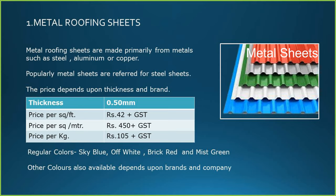The price depends upon thickness and the brand. For example, for a thickness of 0.50 mm, the price on date is Rs. 42 plus GST per square feet. For a square meter, it is around Rs. 450 plus GST.